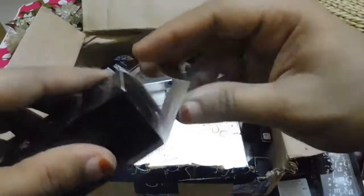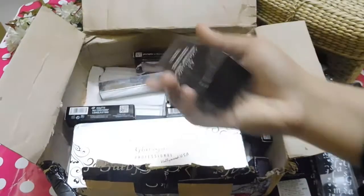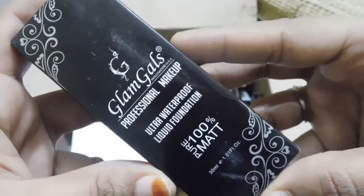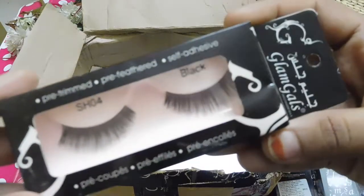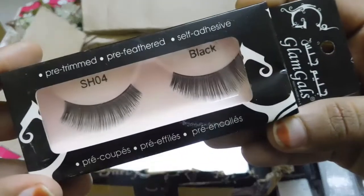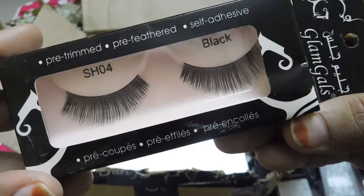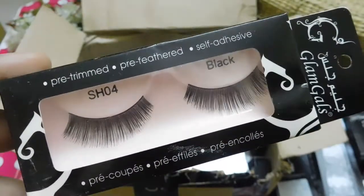The HD Diamond Cream can be used as a highlighter on the highest areas of your face. The next product is their Glam Girls Professional Makeup Ultra Waterproof Liquid Foundation, which is pure 100% matte. And the next one is their Glam Girls Eyelashes, which are pre-trimmed, pre-feathered, and self-adhesive — that's so exciting! I don't need glue at all; I just need to peel them off and stick them onto my eyelashes.